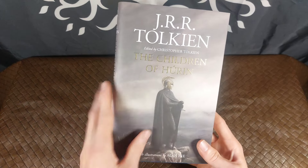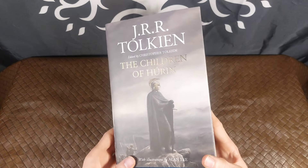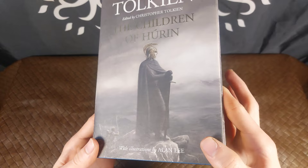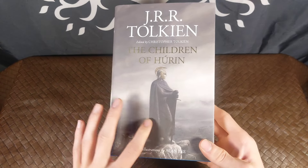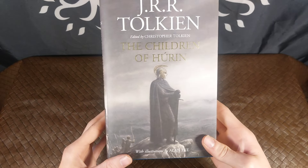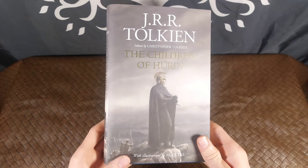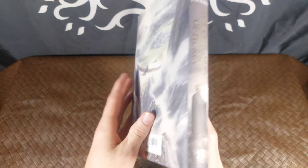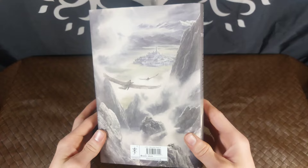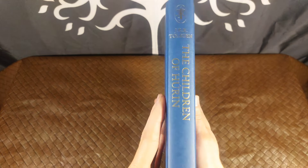As you can see the letters on this one do have a nice shine to it. This edition is illustrated of course by Alan Lee with a cool picture of Turin on the front there with a black sword. Here's the spine. Here's the back. And here it is without the dust jacket — it's a very cool blue color.